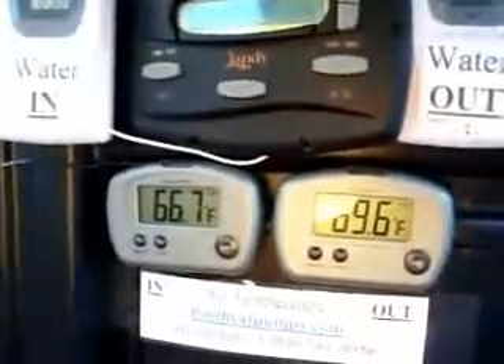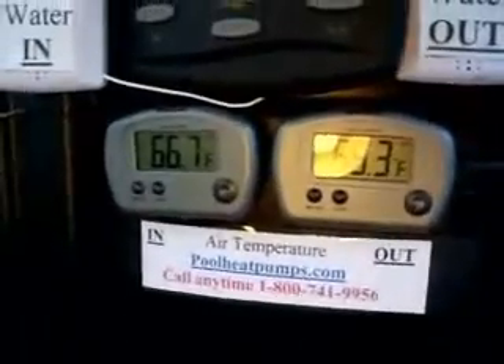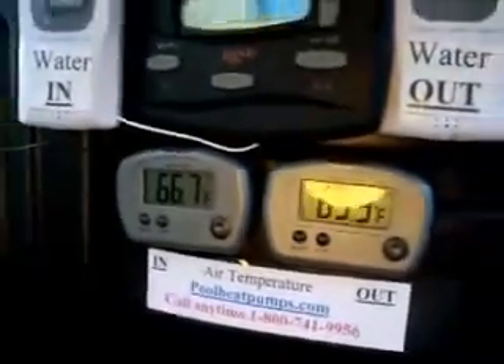The air temperature outside is 66.7 degrees. The heater display reads about 2 to 3 degrees higher — that's just because the sensor is mounted up by the top fan so it gets a little bit warmer. The heater is not running so nothing's happening.